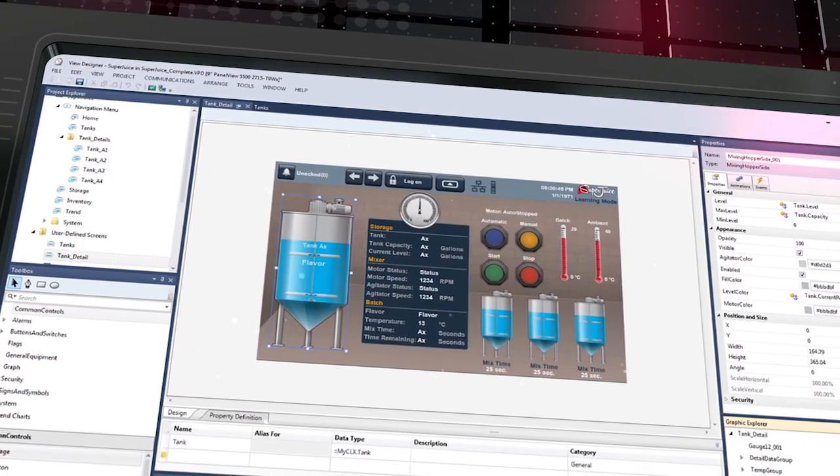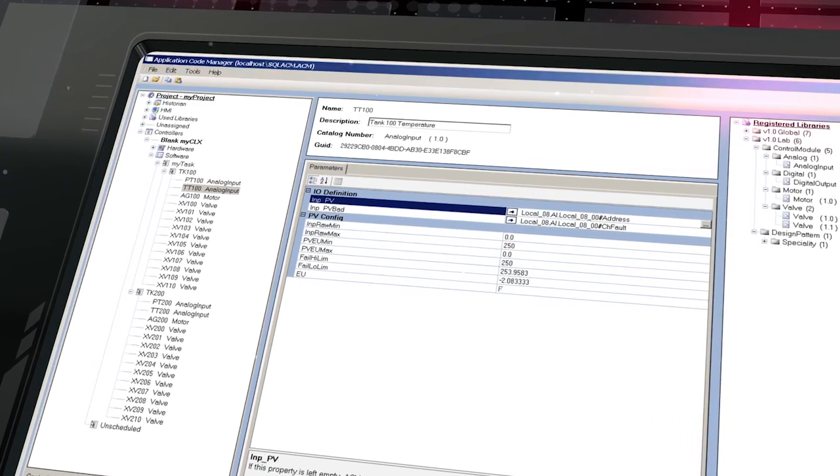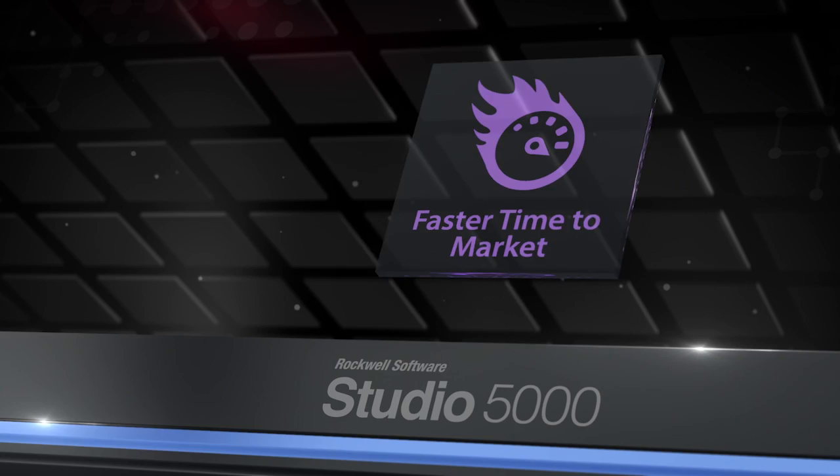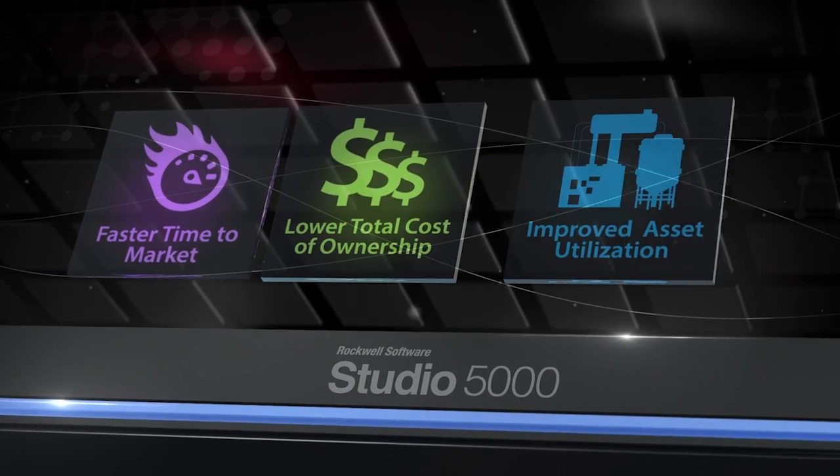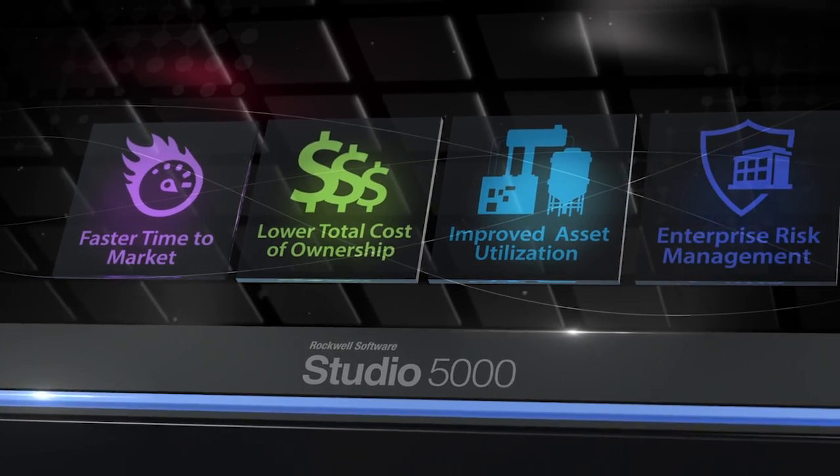Studio 5000 features workflows that make it easy and intuitive to use, helping deliver a faster time to market, lower total cost of ownership, improved asset utilization, and enterprise risk management.